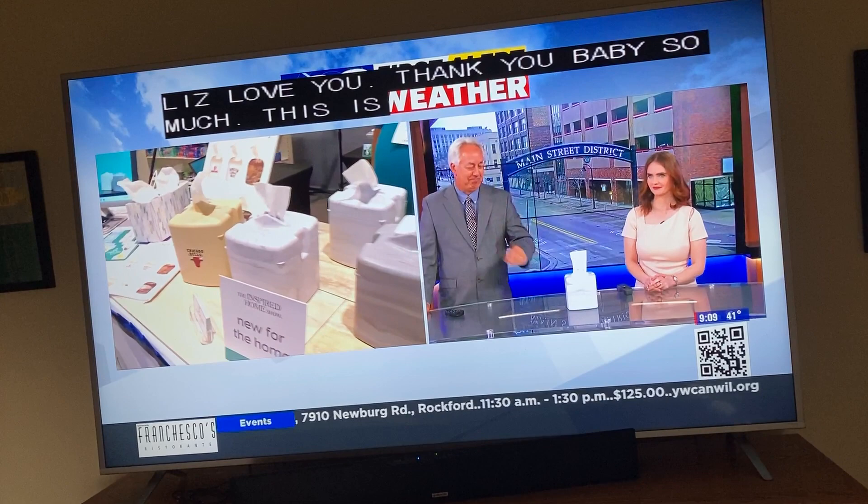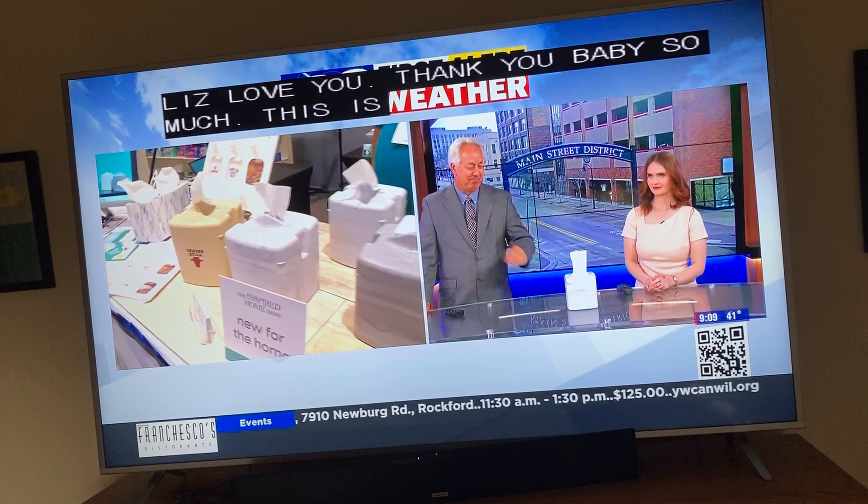This is so much fun. Frank says it's the best thing you ever bought. We'll check in with Erin Moore from the Inspired Home Show later on during the 23 Morning Blend.